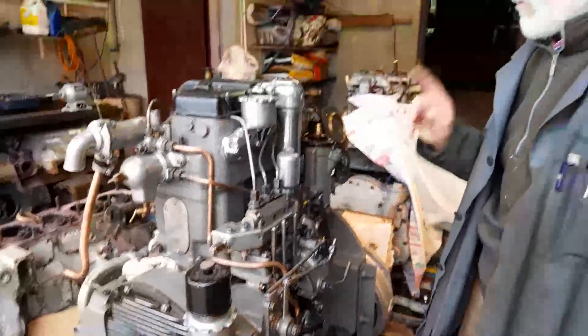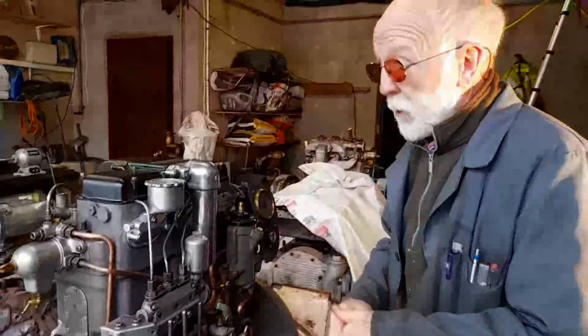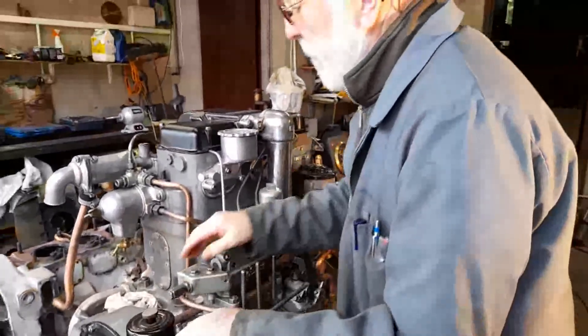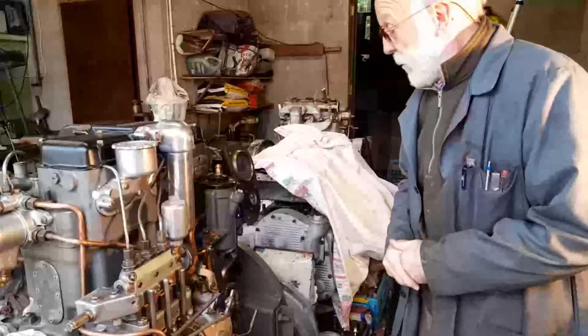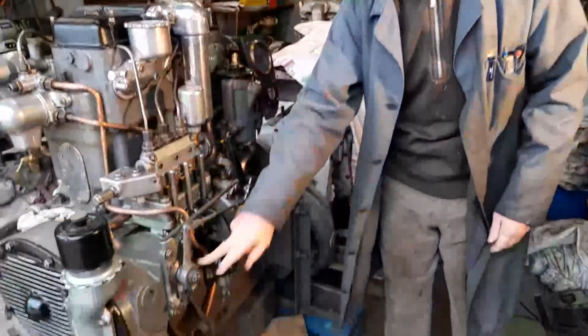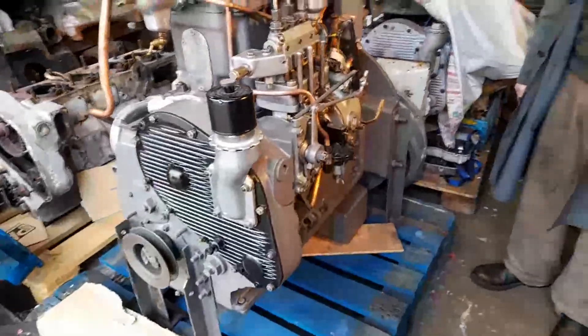We have no extended crankshaft on the front — you can see the crankshaft is quite short there because it's only driving a fan. The point I want to make is that you can take this engine here and install it in a boat and it'll work perfectly well. If you're taking a lot of power off the front, which is unlikely on an engine of this size, you would need an extended crankshaft, but under normal circumstances you don't. So: conventional throttle, conventional advance and retard, light flywheel, no extended crankshaft.